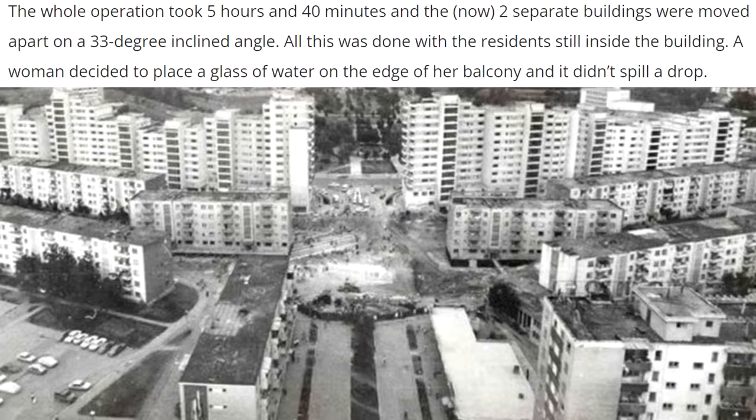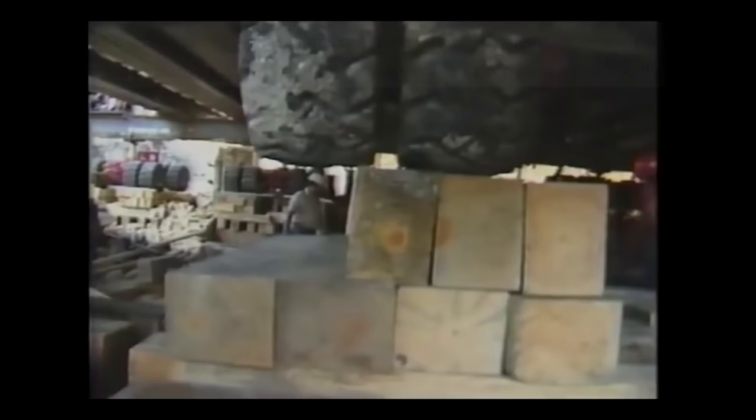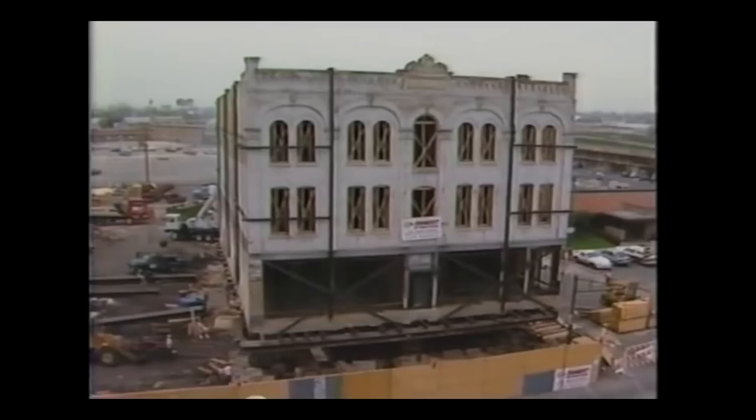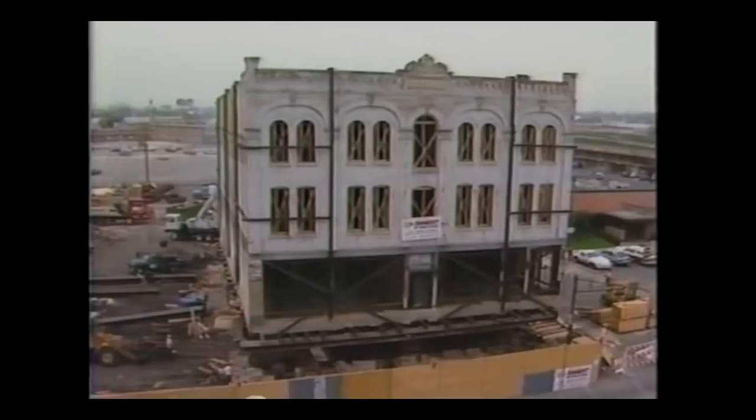It's even reported that a woman placed a glass of water on the edge of her balcony and it didn't spill a drop. Two years before that, in 1985, the Fairmount Hotel in San Antonio was the first building to be moved on wheels. It weighed approximately 1,600 tons and was moved half a mile over a four-day period.